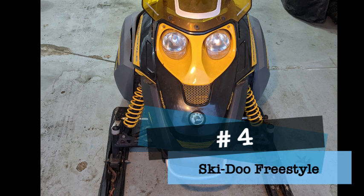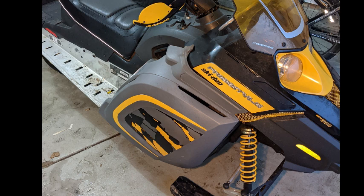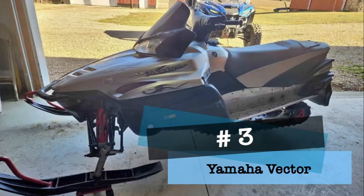Number four on our list of hideous sleds your girlfriend wouldn't want to be seen on is the Skidoo Freestyle. This air-cooled sled is loud and looks like a bug. You'll be noticed on this sled as the air-cooled single cylinder screams to be put out of its misery. It's neither fun nor comfortable. Maybe it would be okay for kids 10 feet away after 10 o'clock at night.